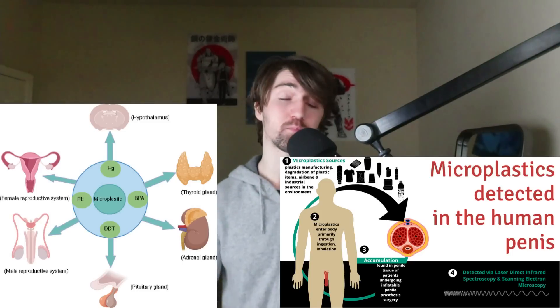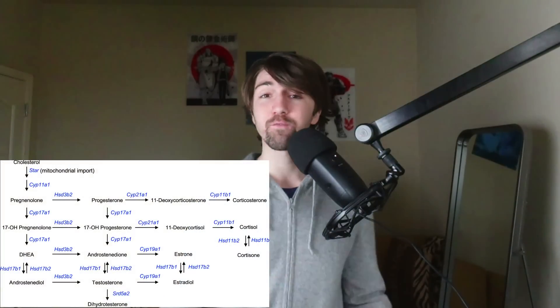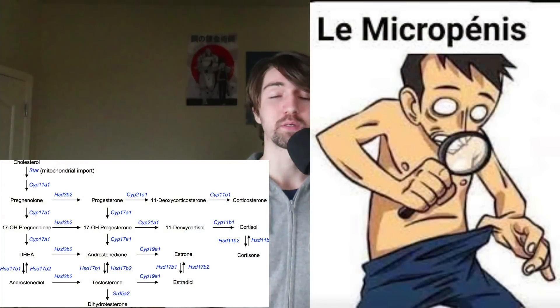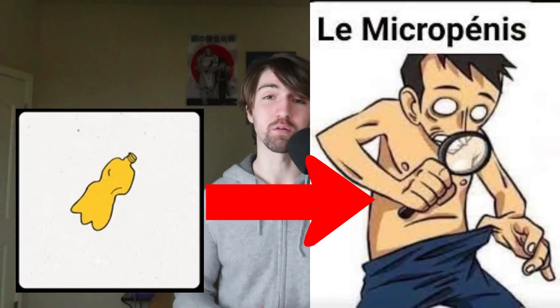For women, it can possibly even cause breast cancers or even ovarian cancers. And for men, hopefully I don't have to explain what excess estrogen does. That hopefully is a really good indicator to show you why you don't want to be exposing yourself to all of these microplastics.